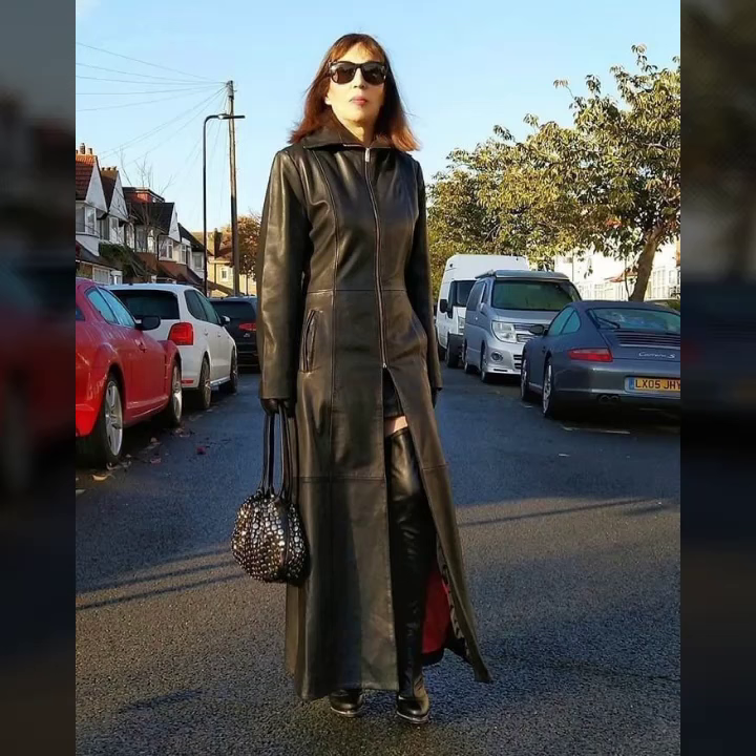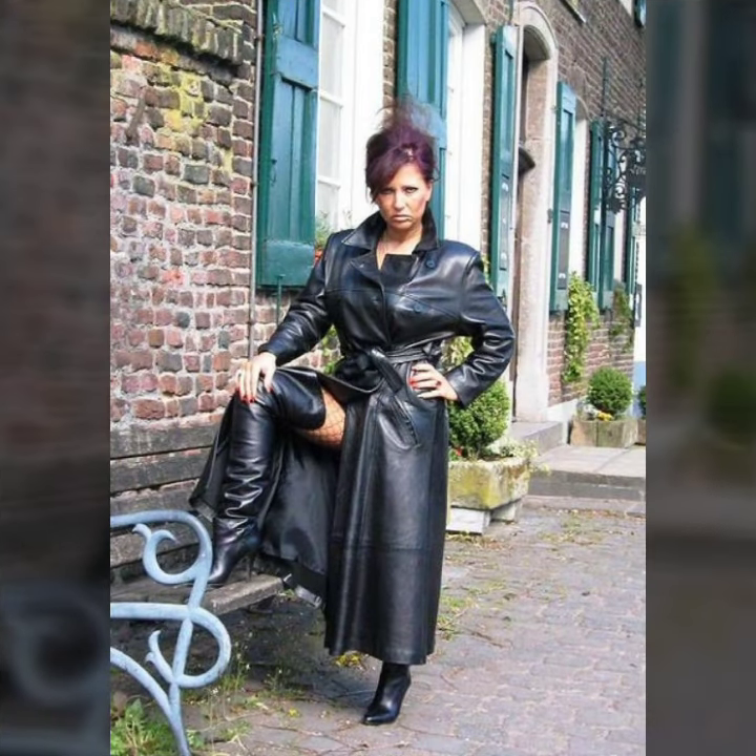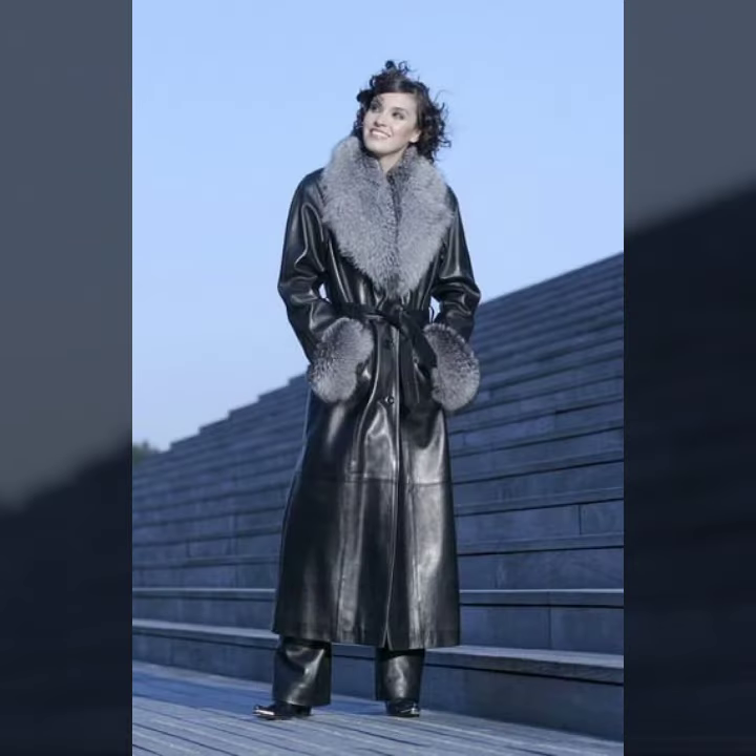Hello everyone, welcome back to my YouTube channel. I hope you are fine and doing well with good health and happiness. This is me, Asya, and today I will show you in this video a very stylish and latest collection.